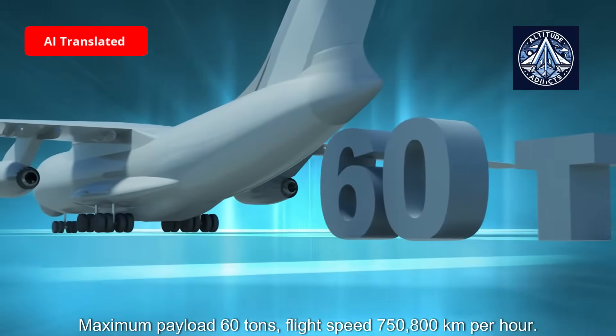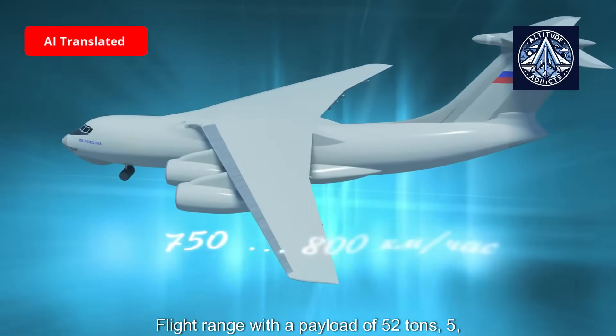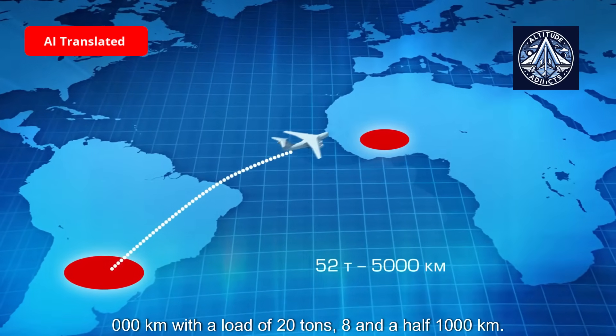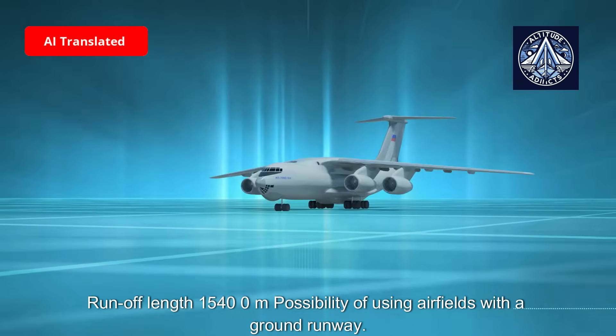Flight speed is 750–800 km/h. Flight range with a payload of 52 tons is 5,000 km; with a load of 20 tons, it reaches 8,500 km. The runway run length is 1,540 meters.